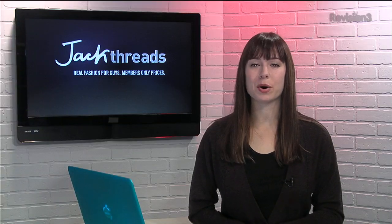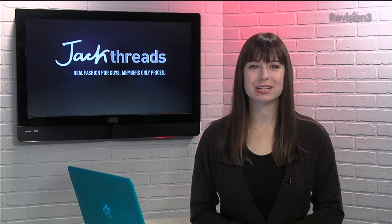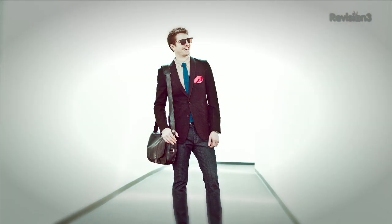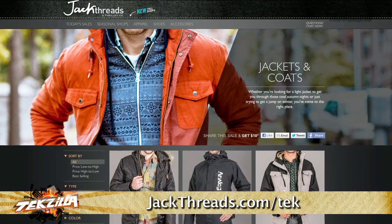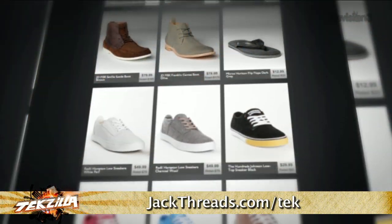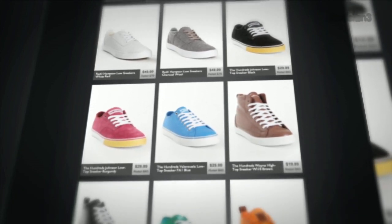You want to start looking good? Go to Jackthreads. They make it insanely easy to pick up great brands like The Hundreds, Mostly Tribes, and Ben Sherman. And the best part? The prices are up to 80% off, and there's new stuff every day. Now there's usually a waitlist to join, but if you head to jackthreads.com, you can skip the line and sign up today. As a member, if you refer a friend to Jackthreads, you get a $10 shopping credit for each buyer that you refer.